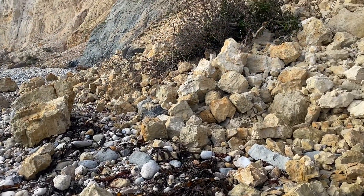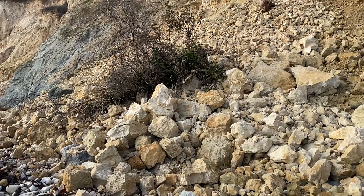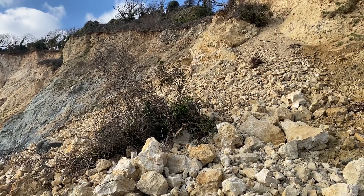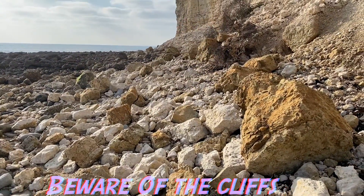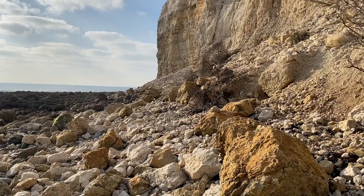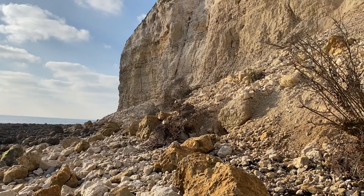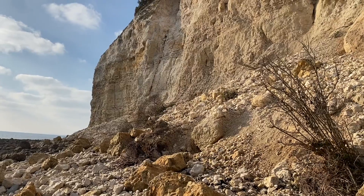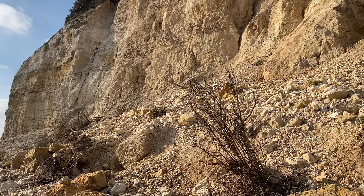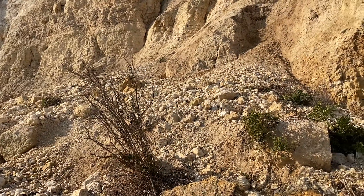Some really big rock falls from the heavy rain we've had this winter have come down the cliffs. Wow — look at this huge amount of cliff falls that have happened here, with chalk falling down onto the beach. Looks like a lot more to come with all the cracks you can see up there.